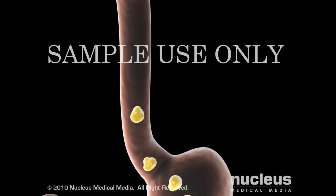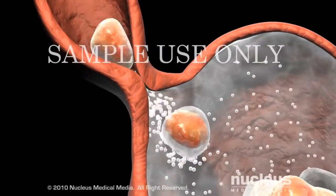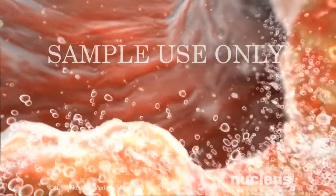Contractions called peristalsis push food down the esophagus. At the bottom of the esophagus, food passes through a muscular valve called the lower esophageal sphincter, or LES, and into the stomach.